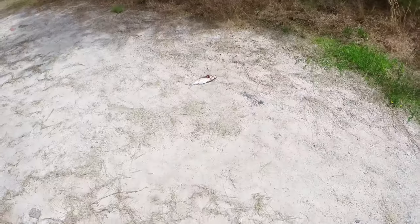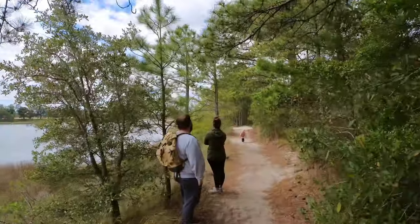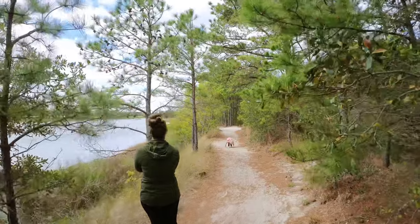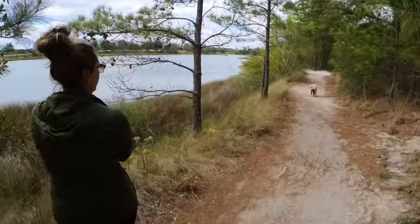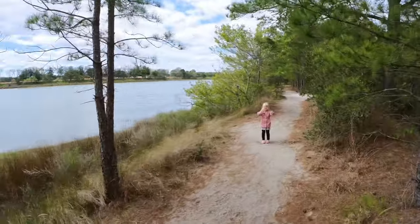It looks like somebody was hunting and dropped their food. If only I were that inexpensively amused. Wow, that's awesome.